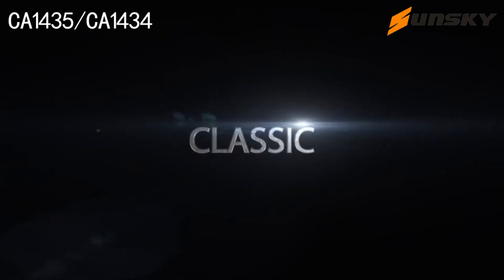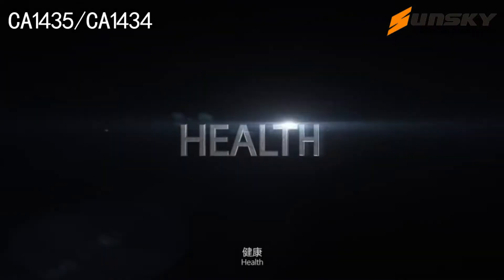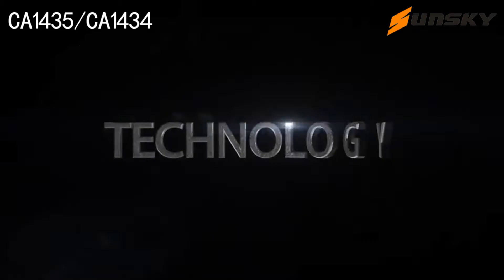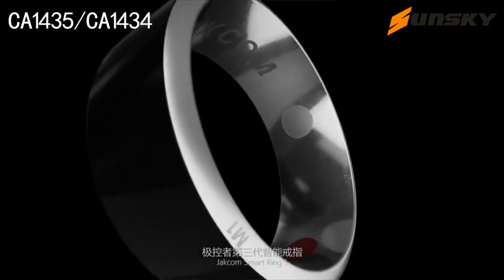Classic. Health. Technology. JAKIM Smart Ring 3.